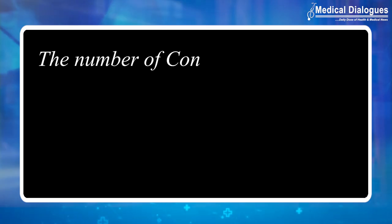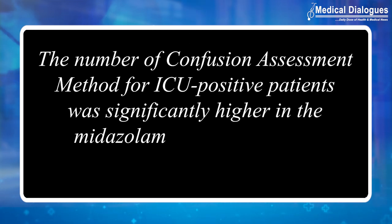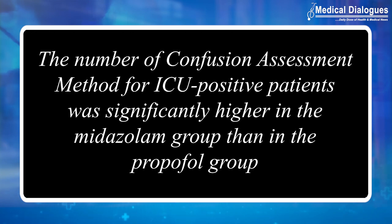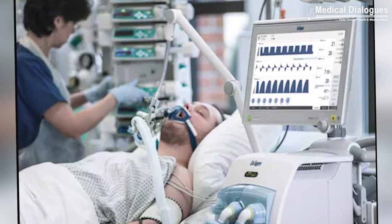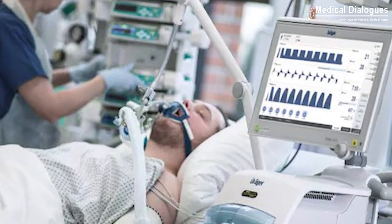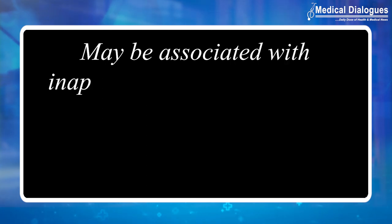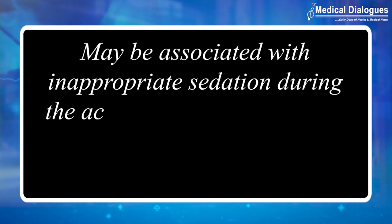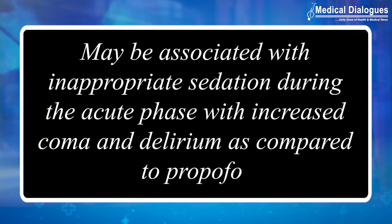The number of confusion assessment method for ICU-positive patients was significantly higher in the midazolam group compared to the propofol group. Hence, it was concluded that in patients with sepsis requiring mechanical ventilation, sedation with midazolam based on a light sedation protocol may be associated with inappropriate sedation during the acute phase with increased coma and delirium, as compared to the propofol group.